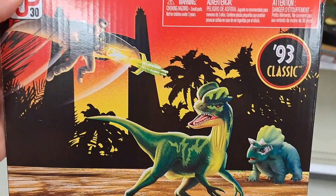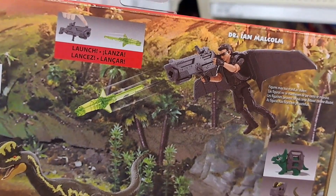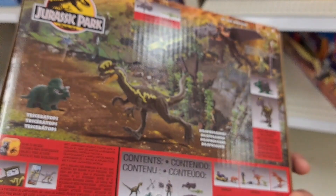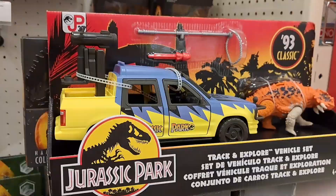We got the Dr. Ian Malcolm Glider Escape Pack here — pretty cool, 93 Classic. Check it out. It's got the Dilophosaurus and the Triceratops. Here's Dr. Ian Malcolm with his glider shooting out projectiles at the dinosaurs, and then you can capture them. Pretty dang awesome. See if your Target has these toys.